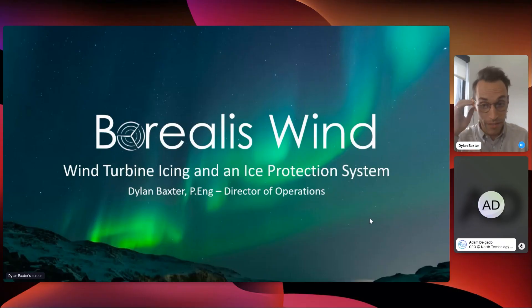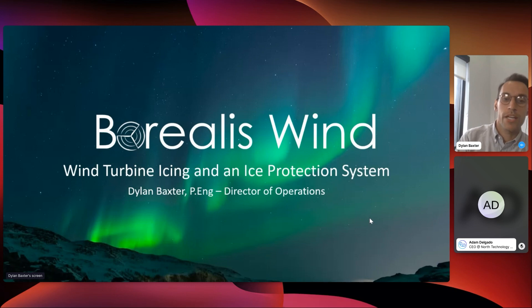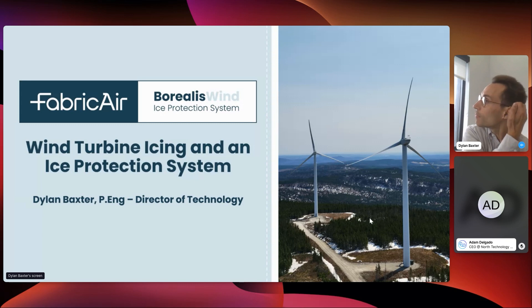Thanks for having me. When Adam first approached me for this talk, we were just Borealis Wind and I was the Director of Operations. Our presentation title was going to be an overview of wind turbine icing and our ice protection system. But we were recently acquired by Fabric Air, which is an international fabric duct supplier — critical for the success of our product. I'm transitioning to Director of Technology, but the title of today's presentation hasn't changed.